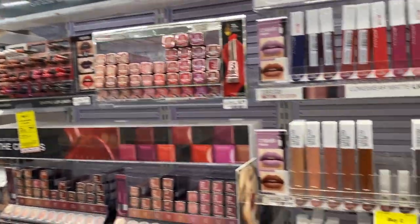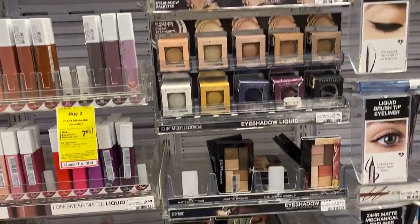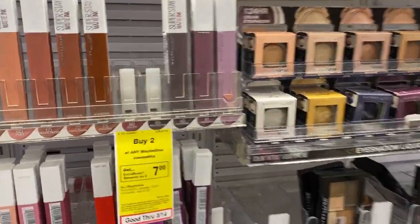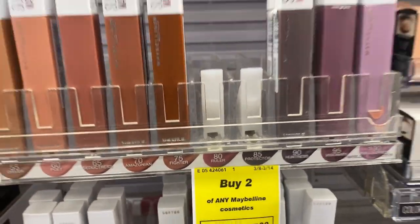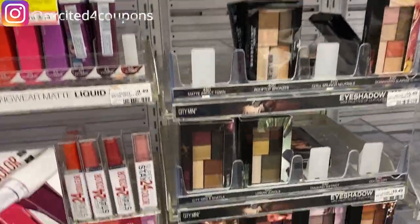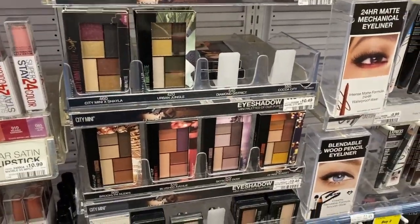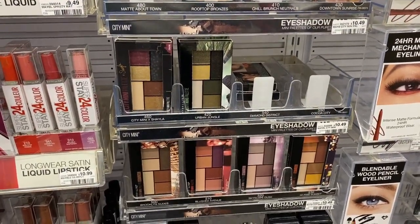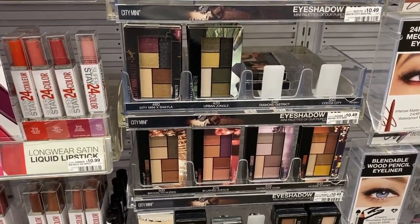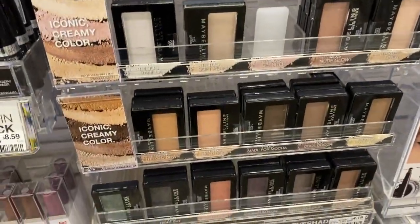We are doing our first haul for CVS for the ad March 8 to March 14. I'm here to do that Maybelline deal that I shared in my best deals video — this one will be a nice money maker. Even if you don't have the coupon from the insert, there is a printable and there should still be one in the app. Go ahead and check that if you want to do this deal. Let's go ahead and buy two of the Maybelline single eye shadows.